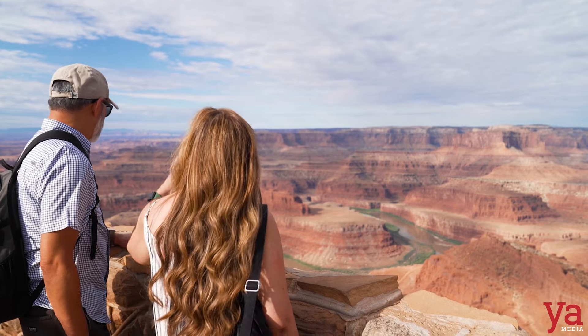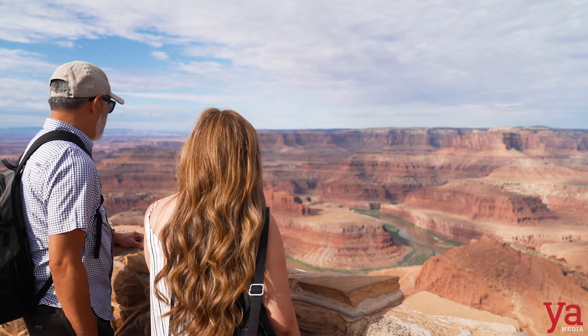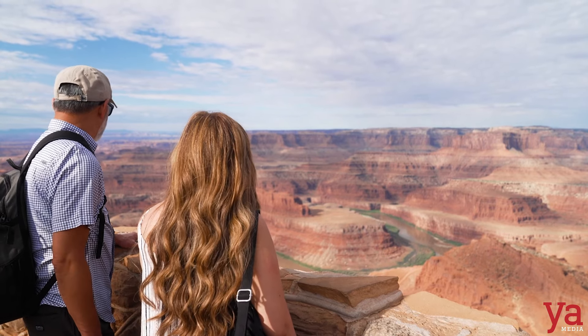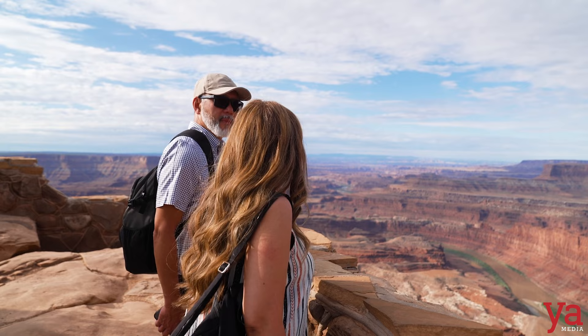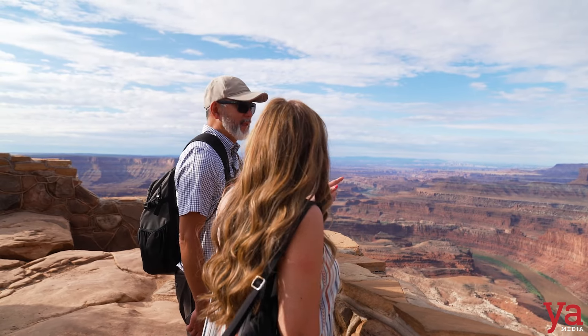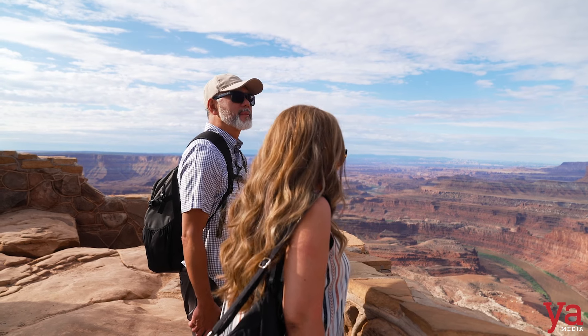I wonder how they got the cars in here for the shoot. They said they used three cars to do it — probably by helicopter. That is so cool. Thelma and Louise was one, and then at Arches, where we were yesterday, they filmed Raiders of the Lost Ark — part one or part two.